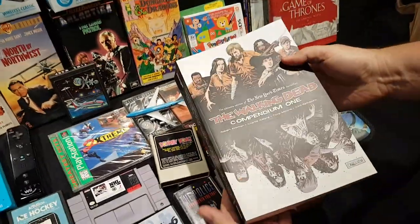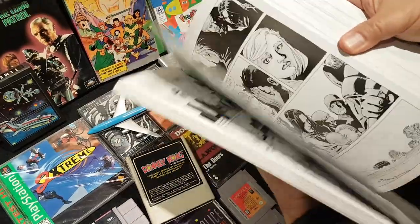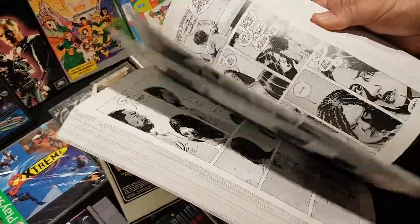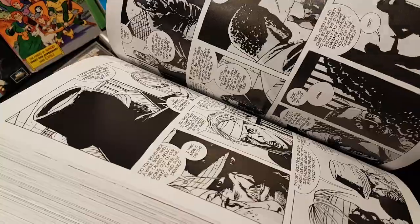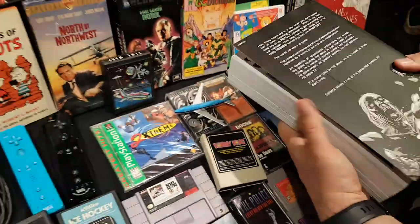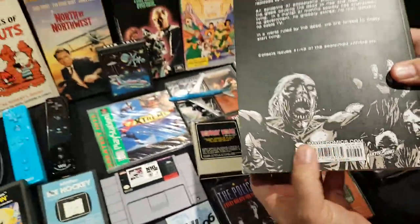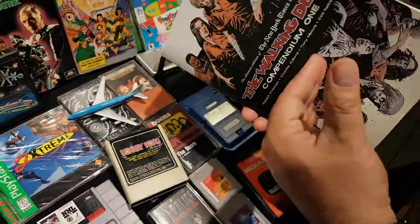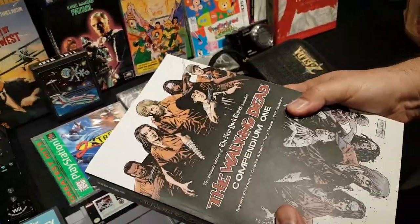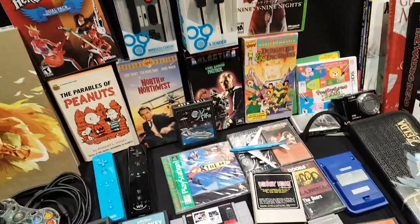He found a Walking Dead Compendium Number 1 — roughly the first 50 issues of The Walking Dead. He's read it all digitally but is happy to have a hard copy. Original retail is $60, and even on eBay with shipping it wouldn't be cheap given how heavy it is. He demonstrates its weight on camera.